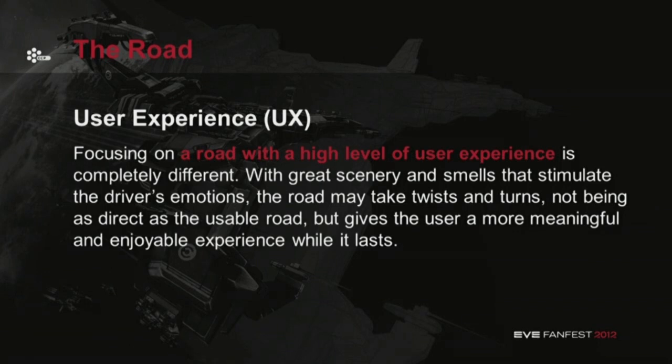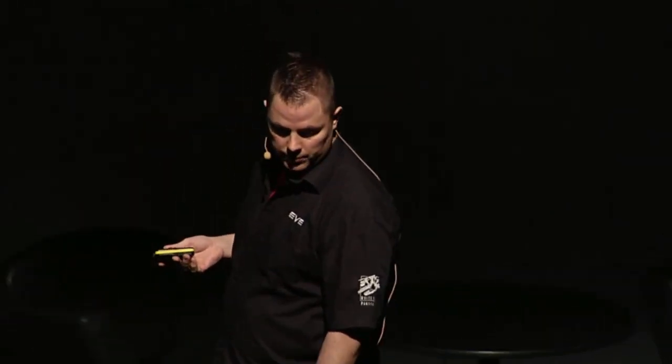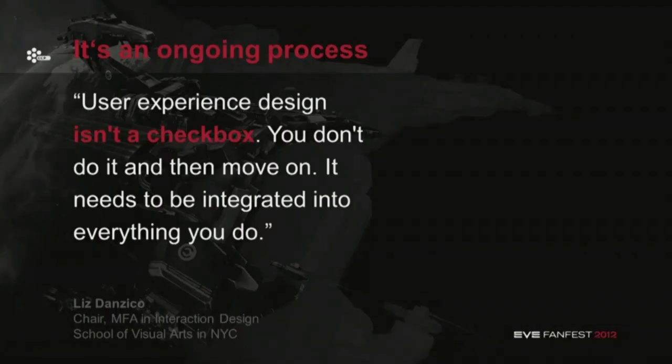For example, when you guys were driving from the Keflavík airport to Reykjavík, we made a lot of effort to ship all those rocks from the moon so that you could view them outside the window. It's a lot of effort, but it was worth it, right? But it's an ongoing process — user experience design isn't just a checkbox and then we move on. It needs to be integrated into everything that we do.